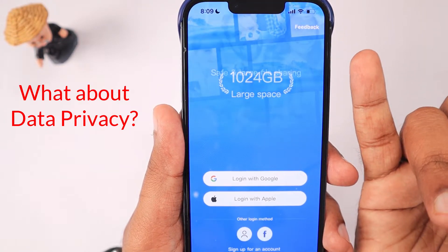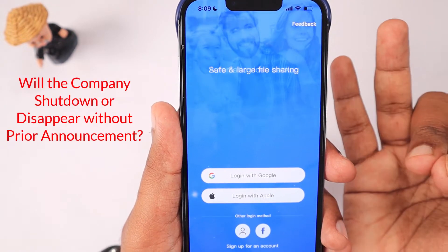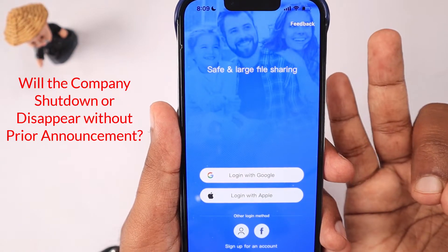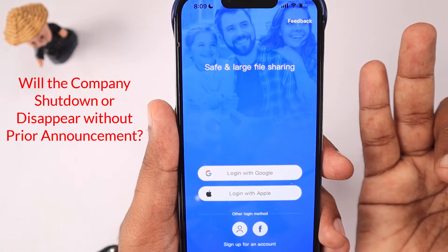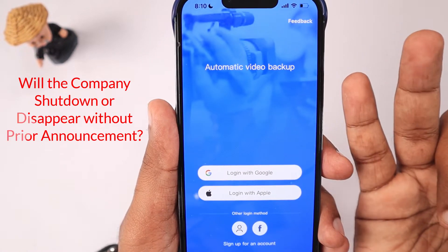The second question is: what if the company shuts down or disappears without prior announcement? It rarely happens, but most companies give us a prior notice to take our data back and provide a limited window before shutting down their operations.